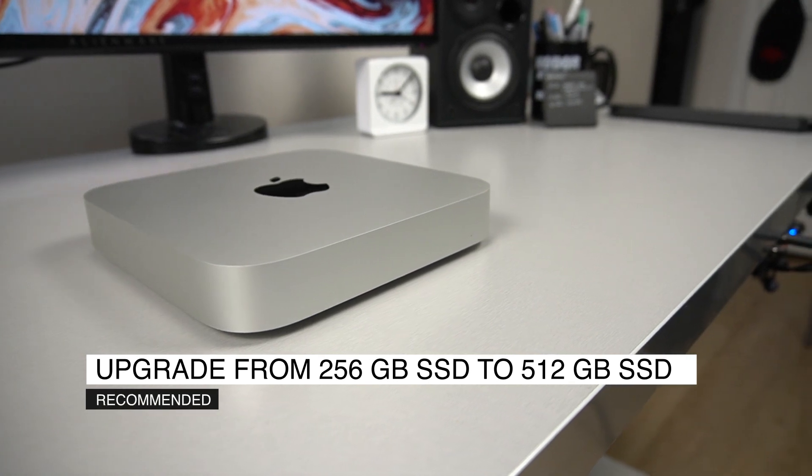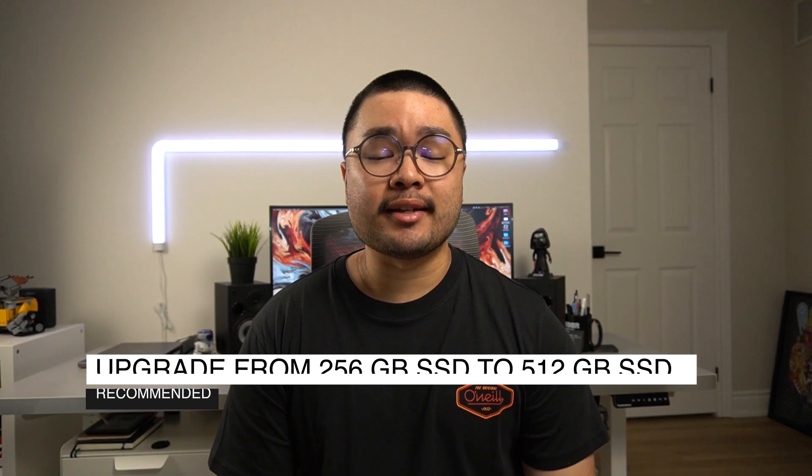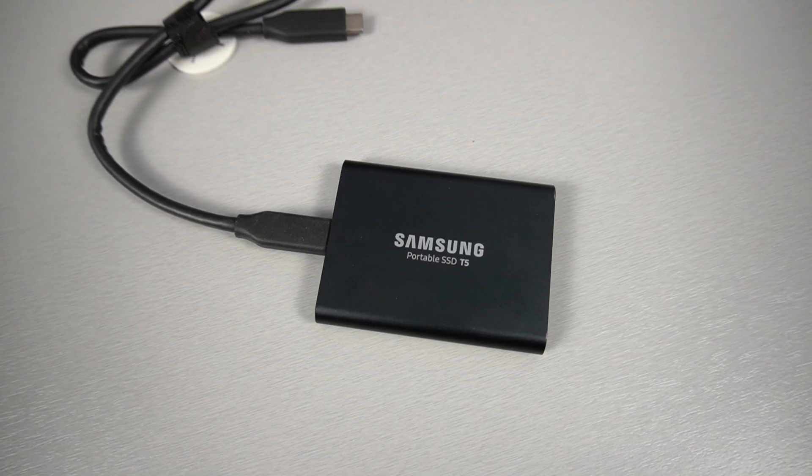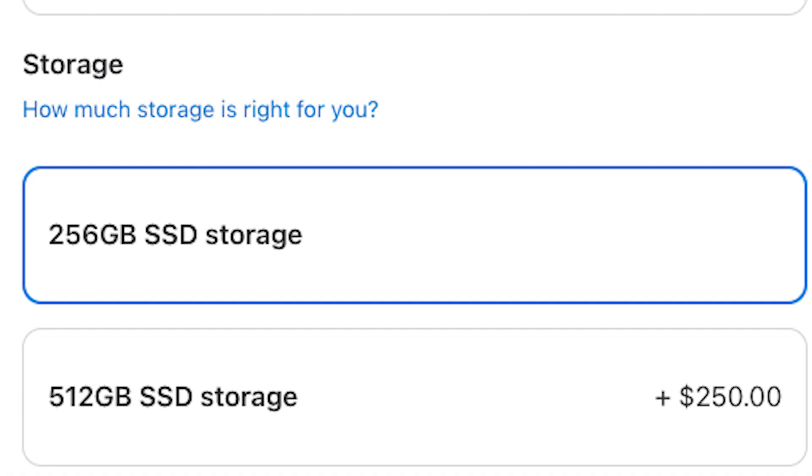Another recommended upgrade is to increase the storage — go from the 256 to the 512 gigabytes of SSD. The standard 256 gigabytes of storage will fill up so fast, and unless you have a fast external hard drive to run your apps, the upgraded storage is a must. It's a decent choice, even though the upgrade is a little bit overpriced.